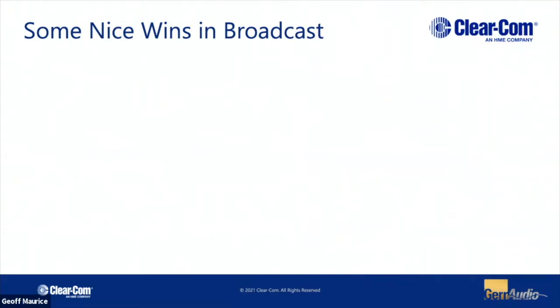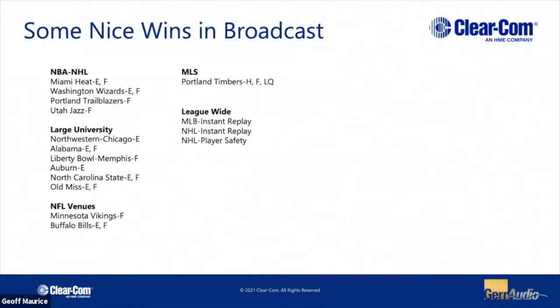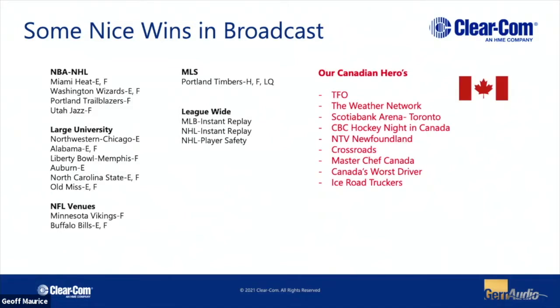We find ourselves in quite a number of different locations — some interesting ones in the States, specifically a lot of sporting venues and sports-related stuff. Up here in Canada, we've also got a number of nice installations around the GTA and across the country. If you're Toronto folks: TFO, the Weather Network in both Montreal and Oakville, Scotiabank Arena in downtown Toronto, Scotiabank Place in Ottawa, NTV in Newfoundland, and a couple of portable productions used for shows like MasterChef Canada and Canada's Worst Driver.